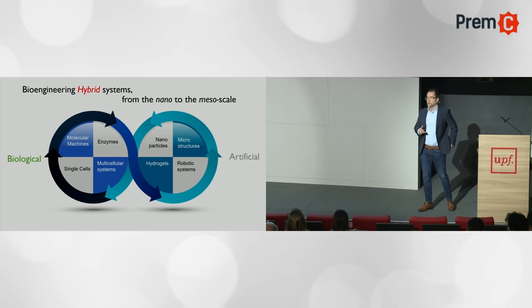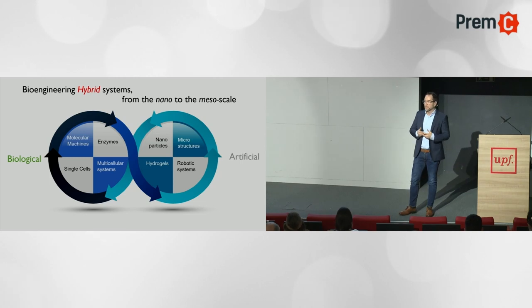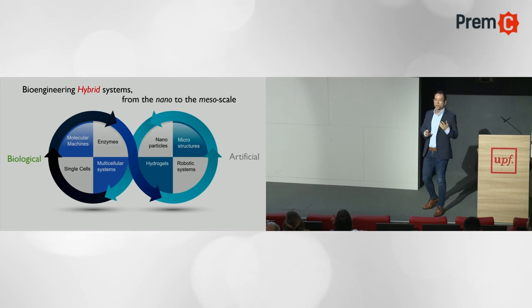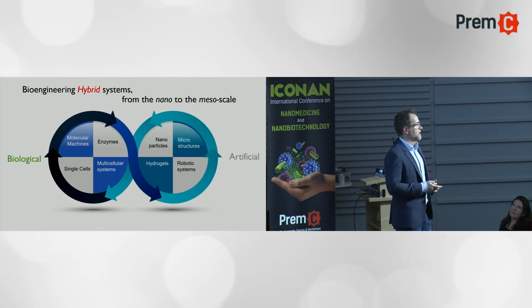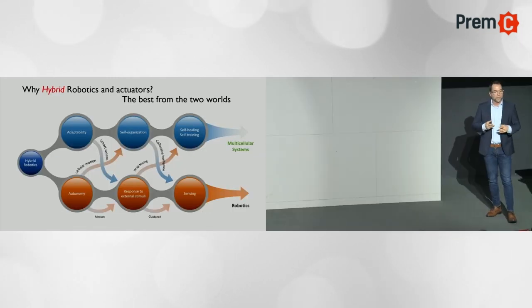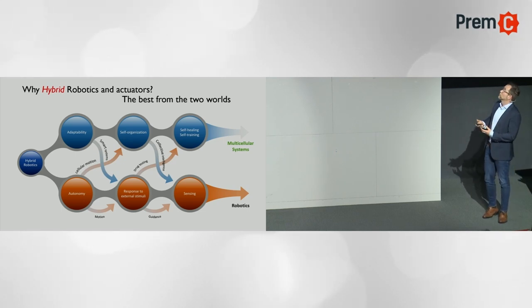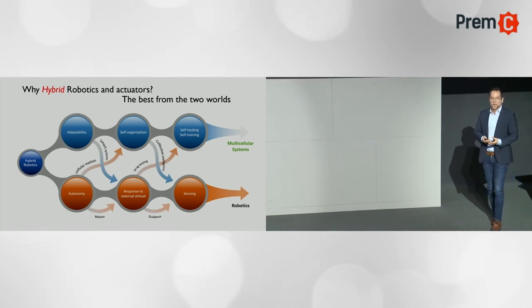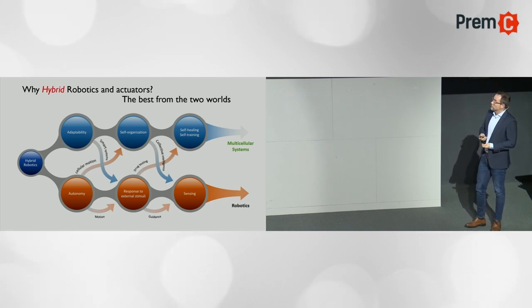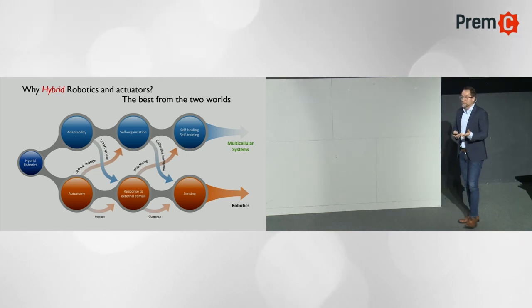What we do in our lab is a big overview: we build and bioengineer hybrid systems. Hybrid systems take at least two components — one biological and one artificial. You can take molecular machines, proteins, enzymes, single-cell or multicellular systems, and combine them with nano/micro-particles, hydrogels, or robotic systems. We get the best of two worlds: adaptability, self-organization, motion control, self-healing, self-repairing, and self-training from cellular systems, but also autonomy, motion, response to external stimuli, guidance, and sensing.